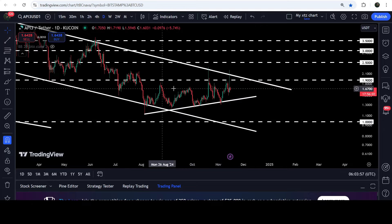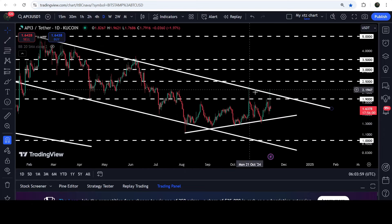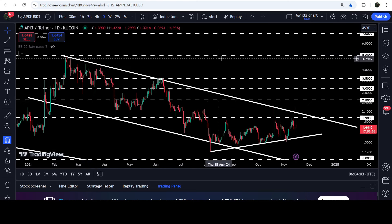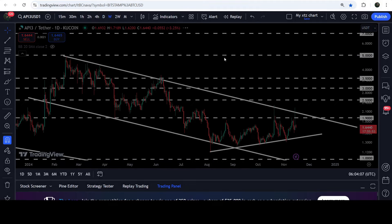Before reaching the channel support, we will have quite strong resistance-turned-support at the one dollar level. In case of breaking out the resistance of the channel, the technical target to the upside will be approximately at five dollars at the top of the channel.